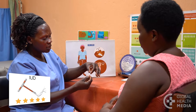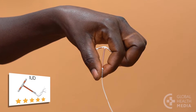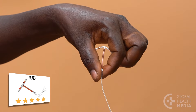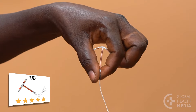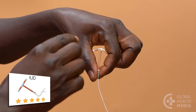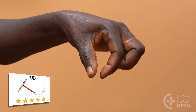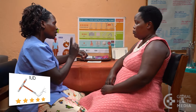The IUD is invisible and easy. No one can tell a woman has an IUD and there's nothing she needs to do or remember. It's good for women of any age who want a highly effective method that lasts for years. When she wants it out, it's quick and easy to remove by a healthcare provider and her fertility will return immediately.